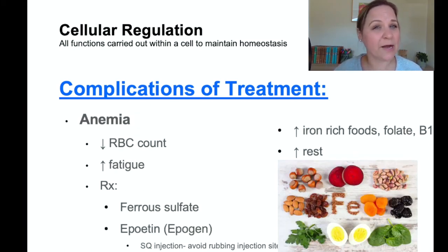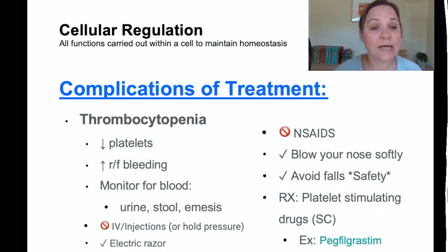Thrombocytopenia means low platelets. Since platelets clump together to stop bleeding, low platelets puts the patient at high risk for bleeding. Watch for blood in the urine, stool, and vomit. Avoid IVs and IM injections when possible; if they must be done, hold pressure on the site for about two minutes because clotting will be slower than normal. Encourage the patient to use an electric razor rather than a regular razor to reduce the risk of cuts.